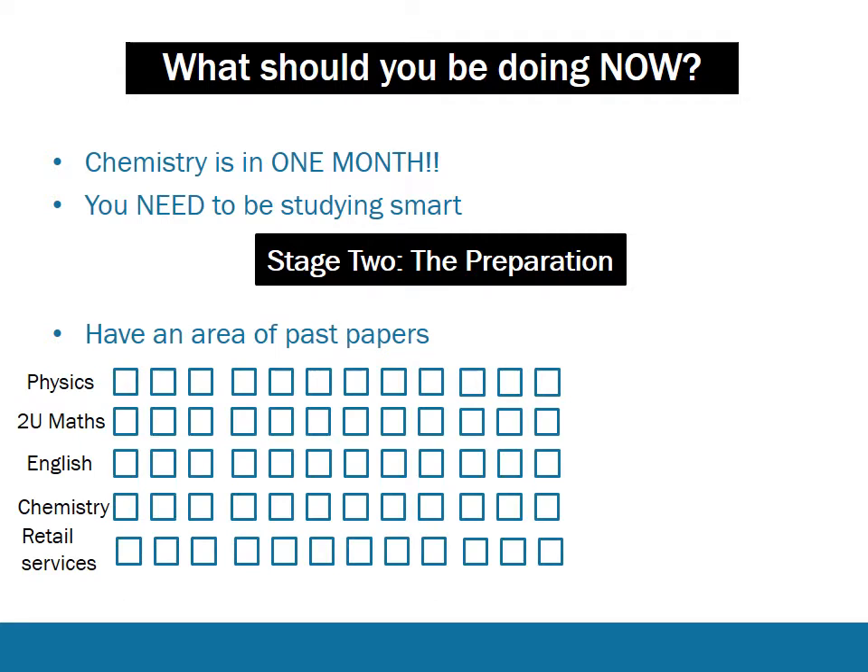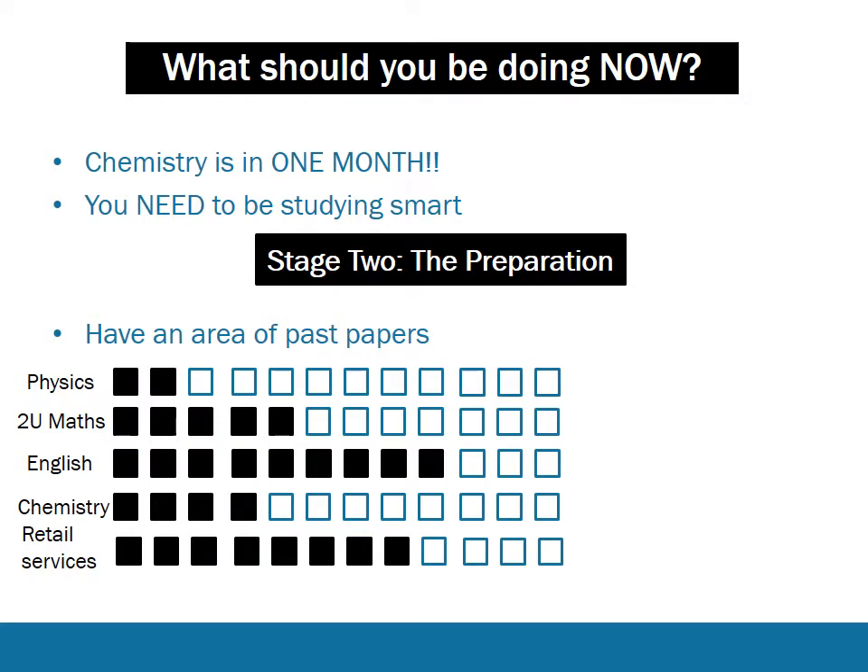On your list or plan, you should also have an area for past papers. Say your subjects are physics, two unit maths, English, chemistry, and retail services - have a list of them and boxes next to them, exactly as you see on the slide. Whenever you do a past paper, fill in a box, and at the end of the day you can compare how many past papers you've done for each subject. You want to be keeping these lines approximately even, and definitely focus on subjects you're about to sit or that you're weaker in. This helps you identify any issues early on with your time management.